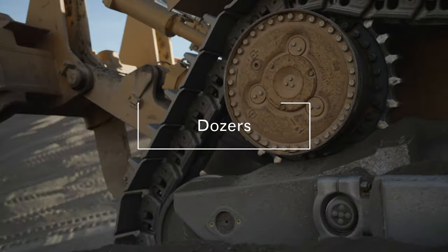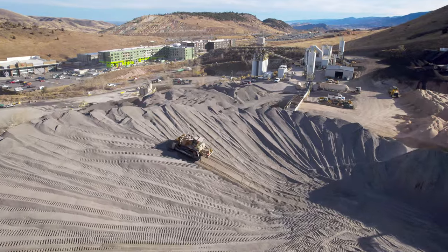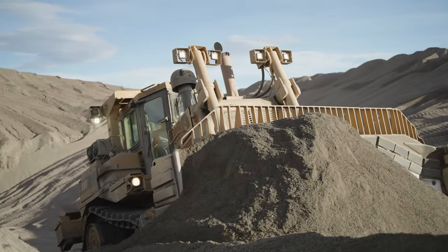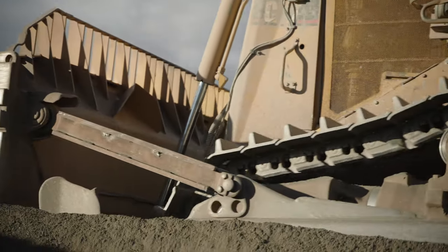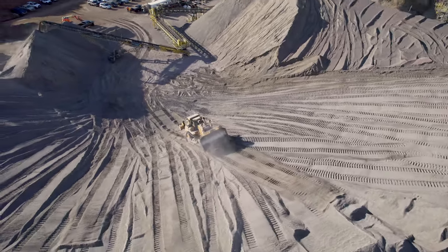Dozers are usually mounted on tracks rather than wheels and are used to push material at the mine. Dozers vary in size and type depending on what they are used for, but are basically a tractor with a push blade mounted in front. They are used to remove topsoil or overburden and to push materials around the mine site.